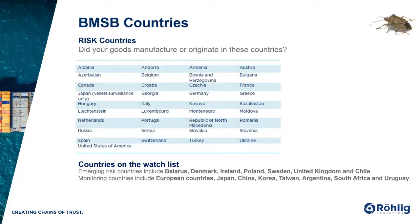Step one is to identify if you have importations from a risk country. In addition to the risk countries, there's also the watch list — the department's emerging countries and monitoring countries lists. It's important to note that this handful of countries is not part of the BMSB measures. However, if they do find or detect BMSB throughout the season, things could change. So it's good to be aware of.